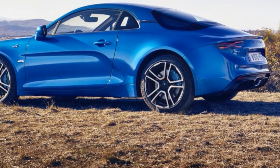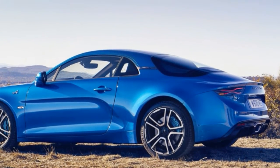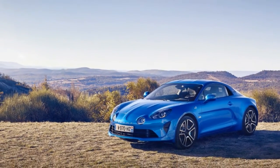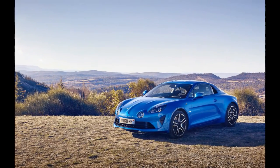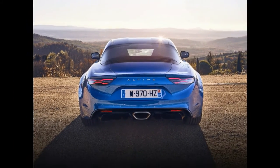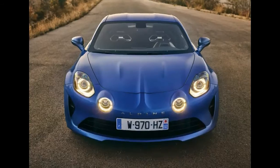By now, you probably know that Alpine has no interest in launching it in the United States, but in other markets, customers will get to enjoy its mid-mounted 1.8-liter turbocharged engine, which was recently adopted by the new Renault Megane RS, with a different output.